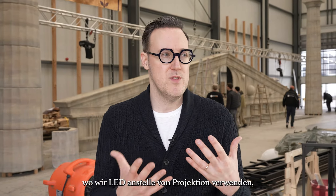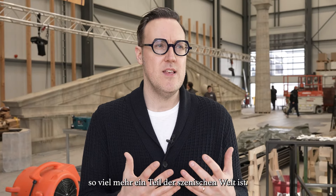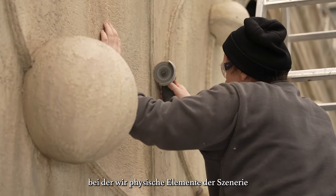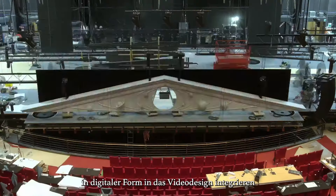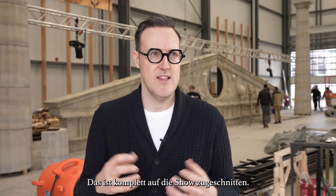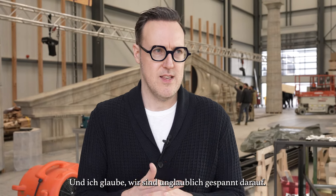Especially now when we're using LED instead of projection, it's so much more a piece of the scenic world. We've found a really amazing collaborative way to work together where we're taking physical elements of the scenery in digital form and integrating them into the video design, and also finding a vocabulary for all of the visuals that happen on the LED surfaces that's completely bespoke to the show, and I think that we're incredibly excited about.